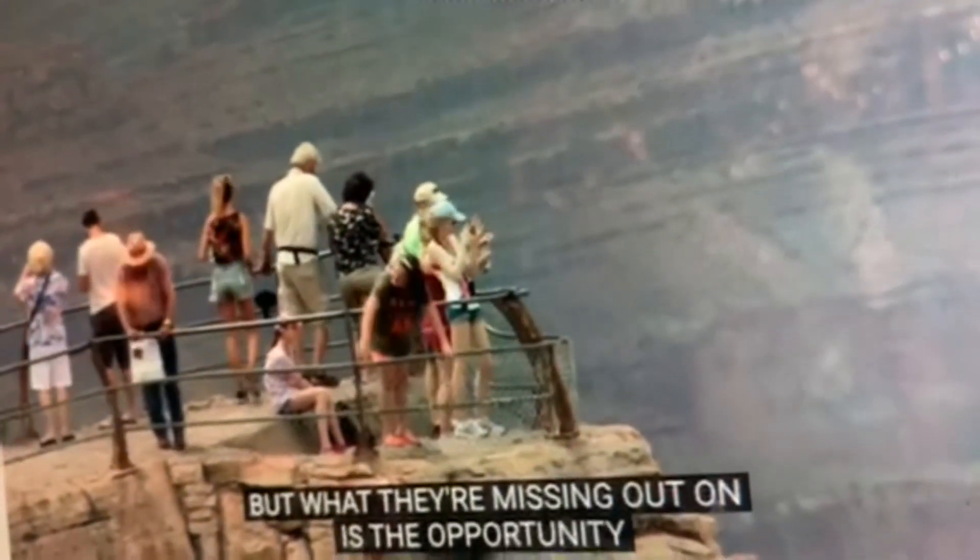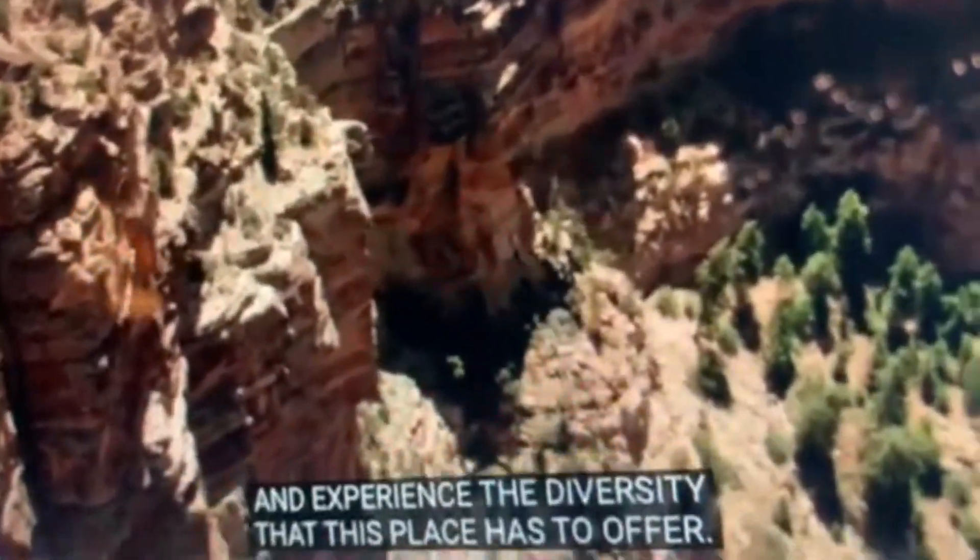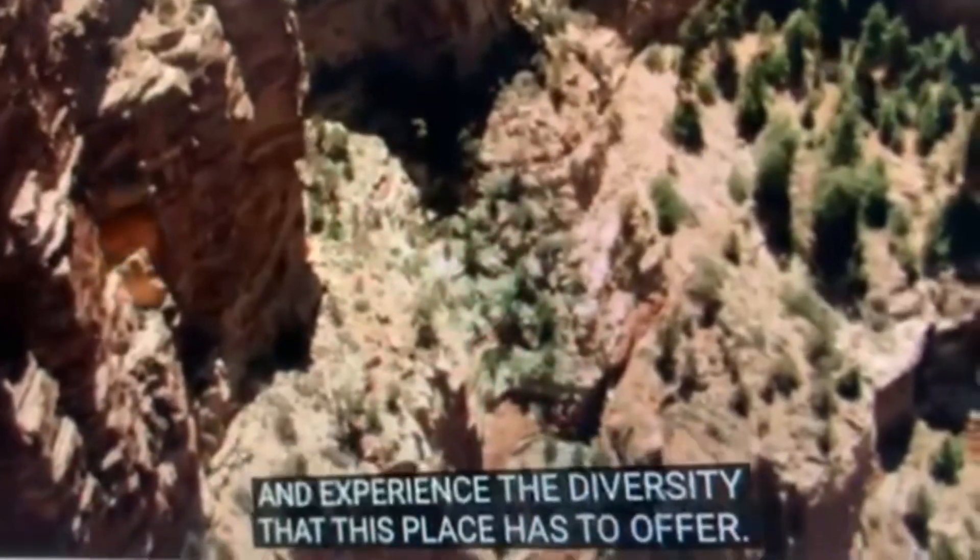But what they're missing out on is the opportunity to really explore the inner canyon and experience the diversity that this place has to offer.